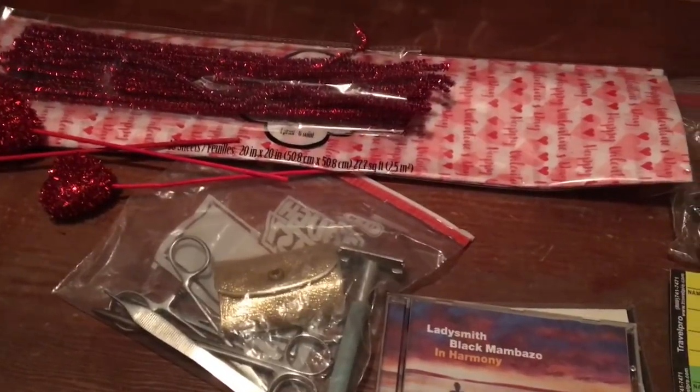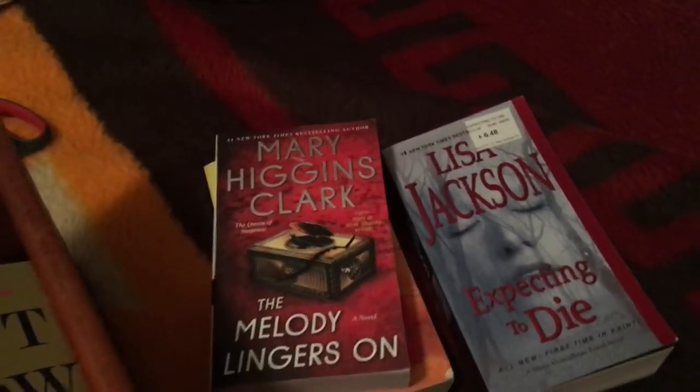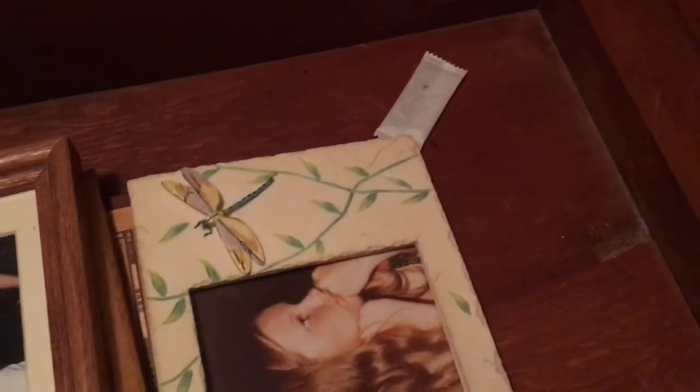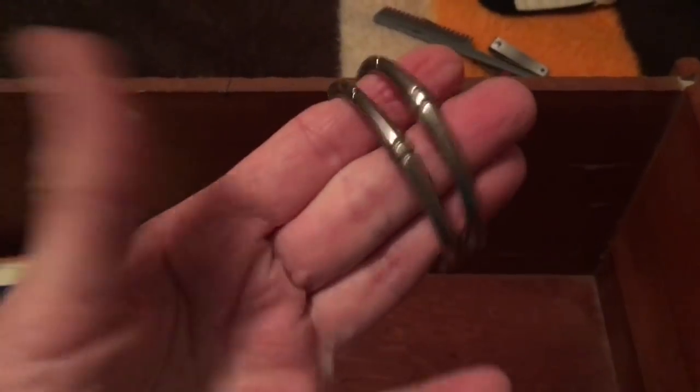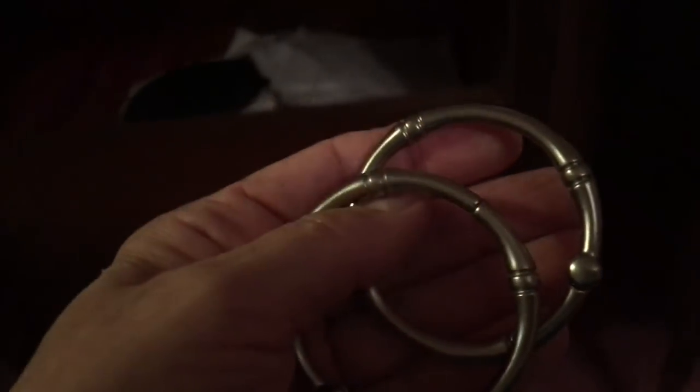Drawer number two — hardly anything in here. I've got books that I want to read — I want to read every one of these so I'm keeping those. There's a baby monitor — I'm going to keep that. I want to keep all of my pictures. This one probably can go. These are bathroom shower curtain holders but I'm going to put them back because I have a use for them.